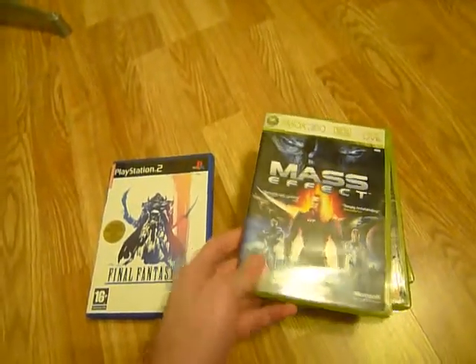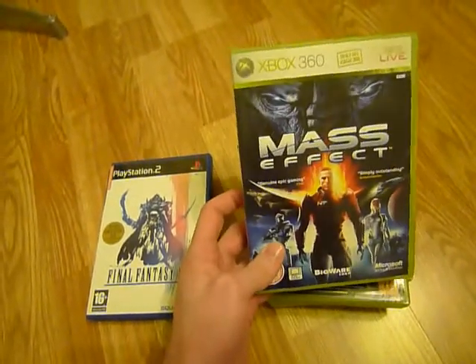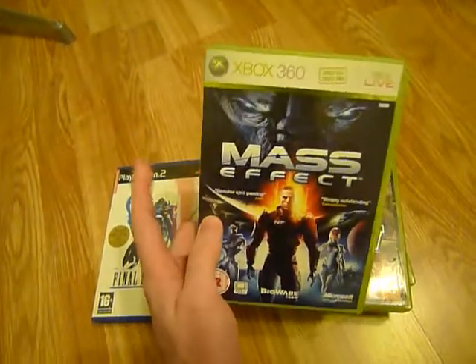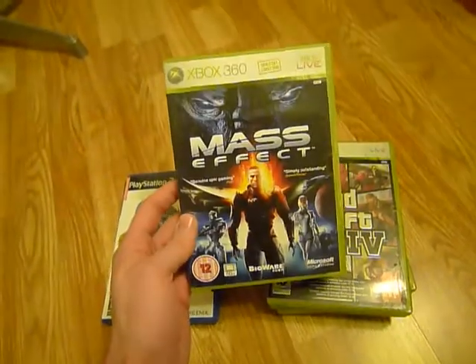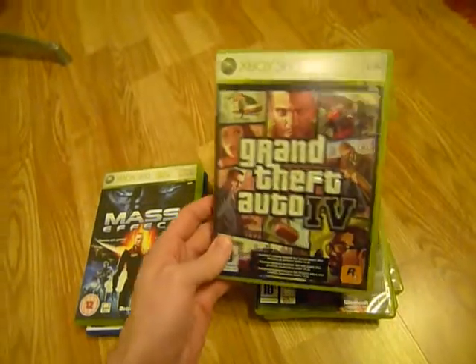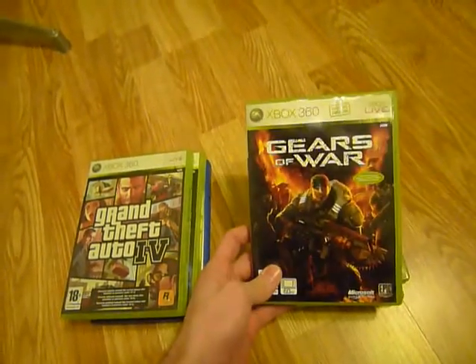I also picked up some Xbox 360 games, even though I don't actually have a 360 console yet. But I'm planning to get one, so I decided to pick these ones up now when I could find them really cheap. We have Mass Effect, Grand Theft Auto 4, and the original Gears of War.